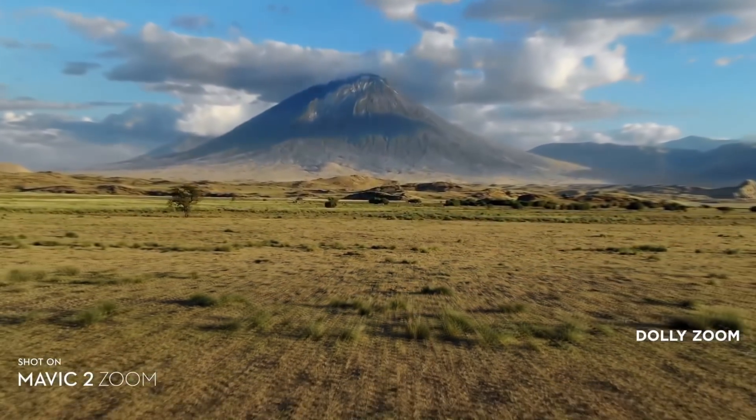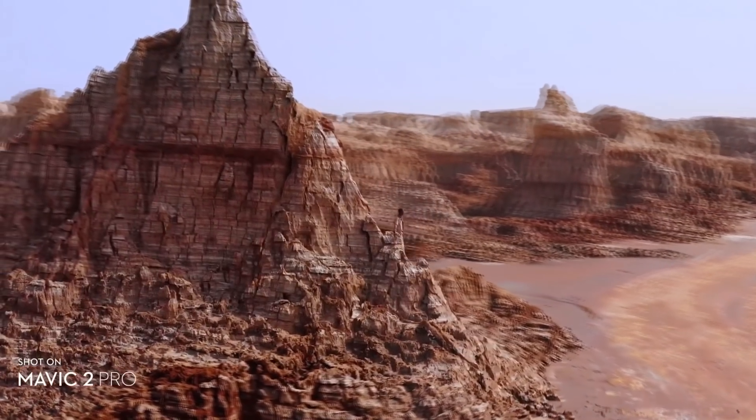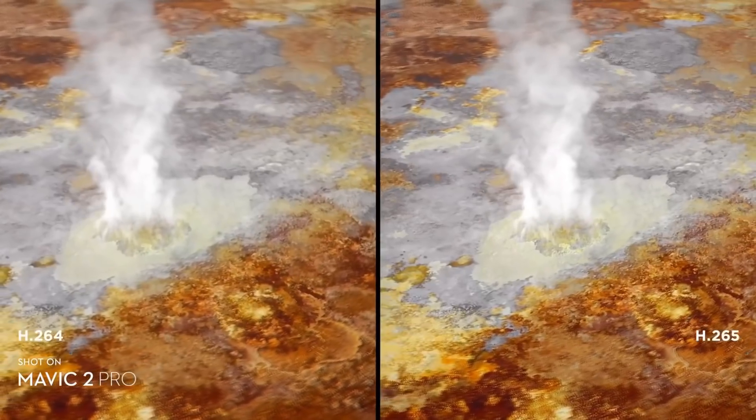Unfortunately, like the Mavic 2 Pro, the Zoom has autofocus and manual focus rather than a locked focus at infinity, and is limited to 30 frames per second at 4K resolution.